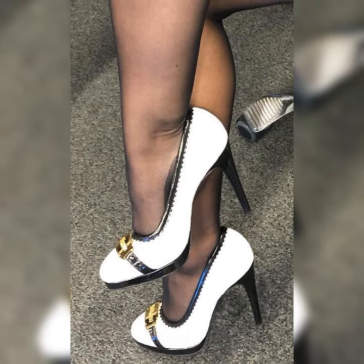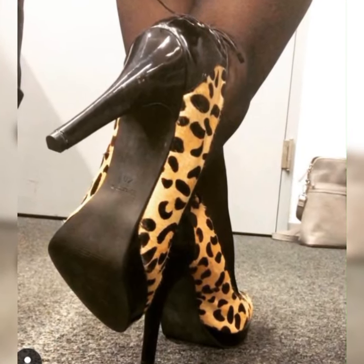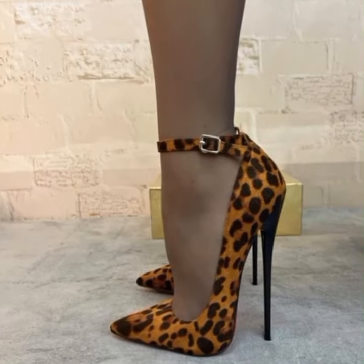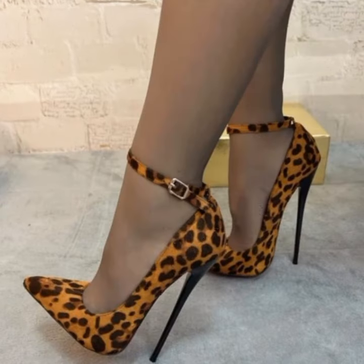The beauty of stiletto high heel sandals is their ability to transform any outfit. Pair them with a little black dress for a timeless and sophisticated look, or wear them with cropped jeans and a blouse for a chic and modern ensemble. These sandals are the perfect finishing touch.